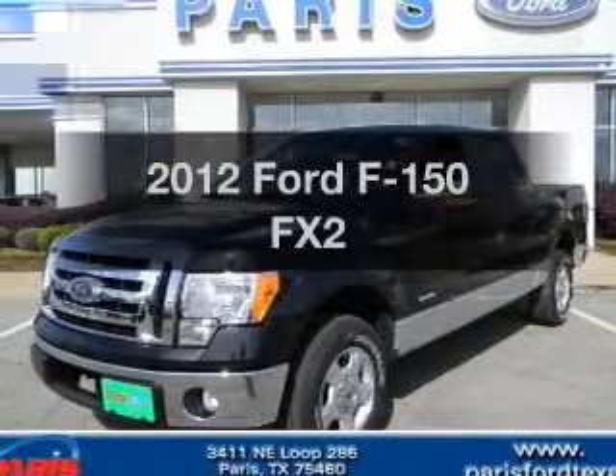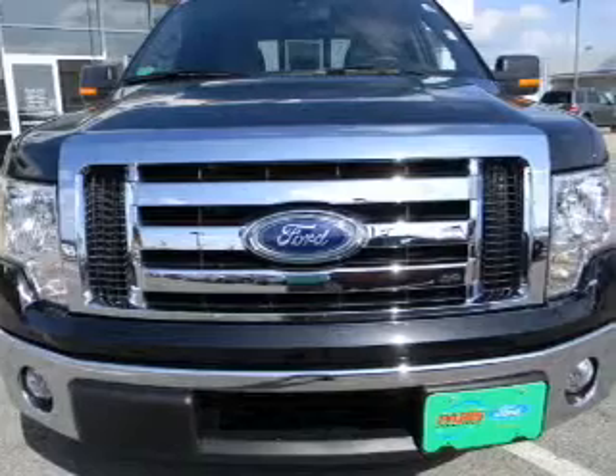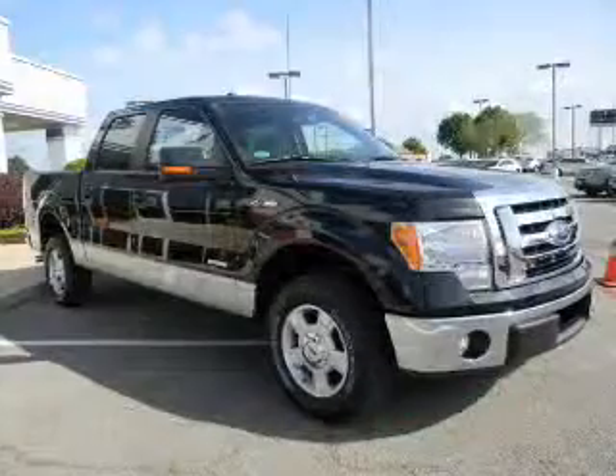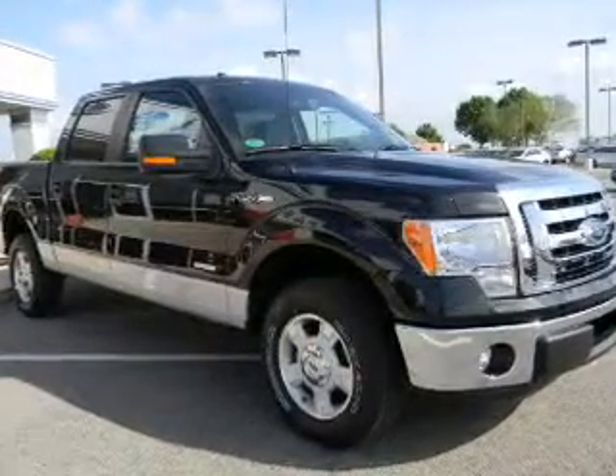Check out this 2012 Ford F-150. Everything you need under one roof with this great vehicle. With a reliable six-cylinder engine, the powertrain includes rear-wheel drive, driven by a six-speed automatic transmission.